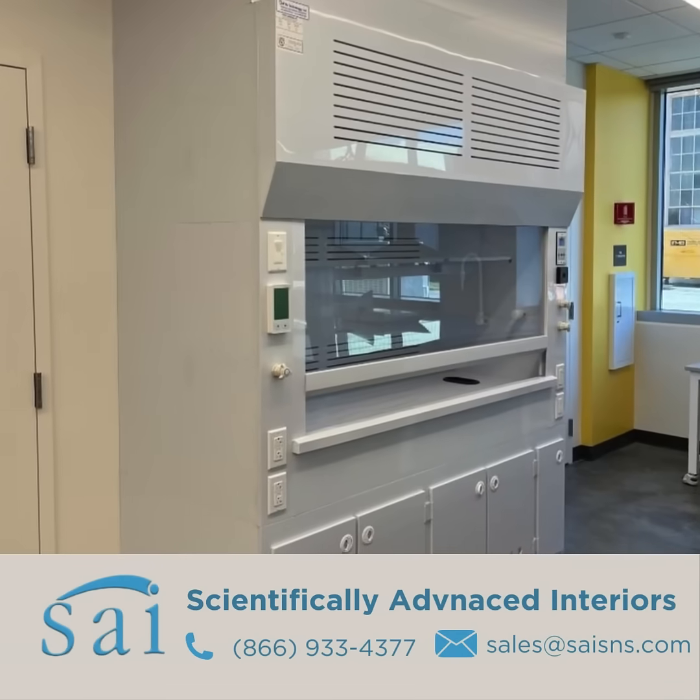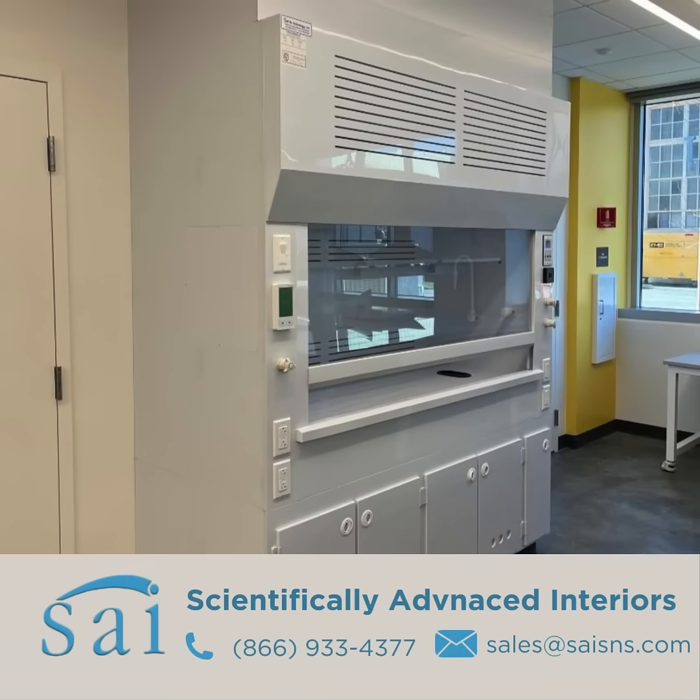Contact sales at saisns.com today for all of your laboratory needs.